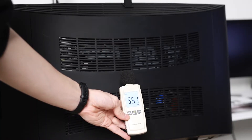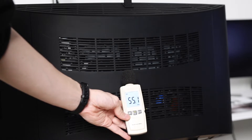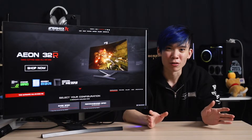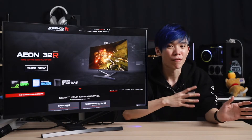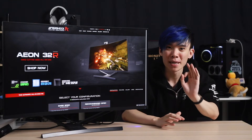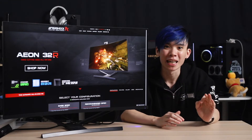Fan noise is also not very obnoxious — the fans are not very loud even at high loads. If you have some speakers playing music or game sounds, all the fan noise is drowned out. And if you wear headphones, you won't even hear a peep from the fans even when they are spinning at full speed.